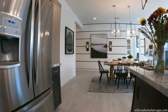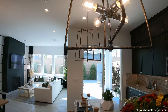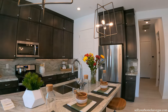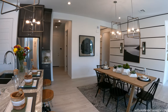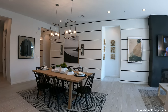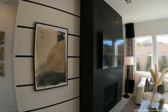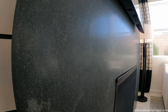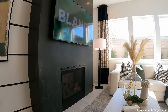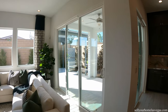Beautiful island. Had to get a closer look at this pendant lighting — so retro. I've been seeing a lot of retro flares in the Toll Brothers models lately. 10-foot ceilings. Beautiful fireplace. Got the quartz wall with the built-in. Can lighting everywhere. That triple glass slider is an option.